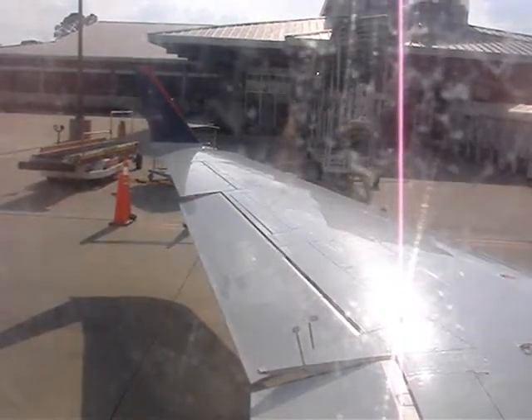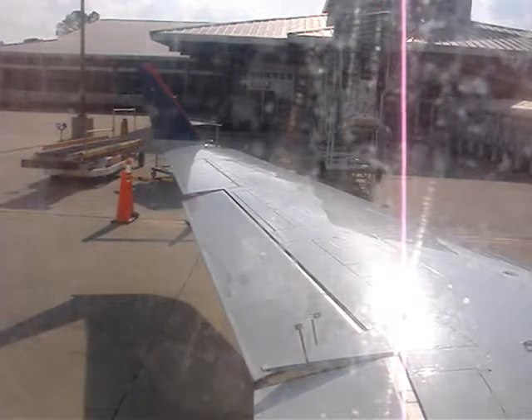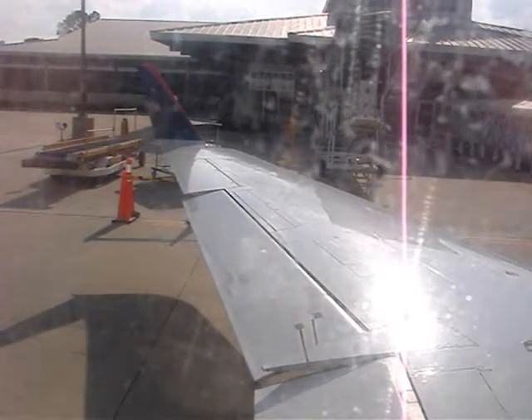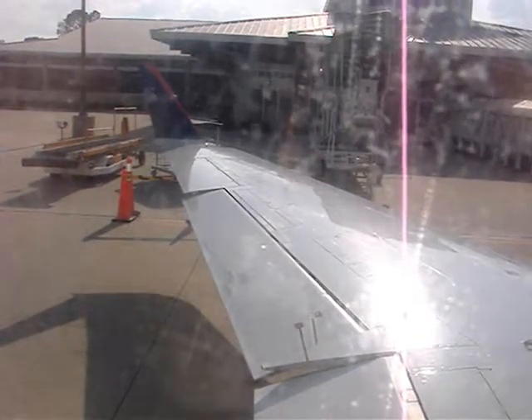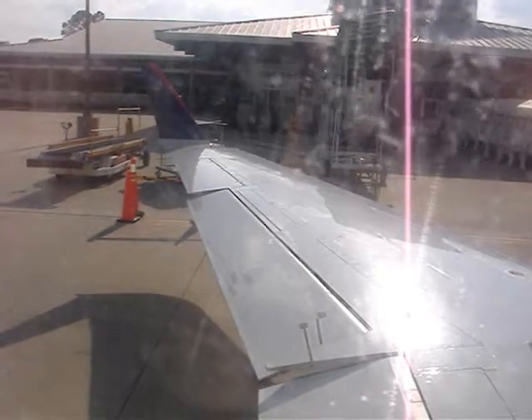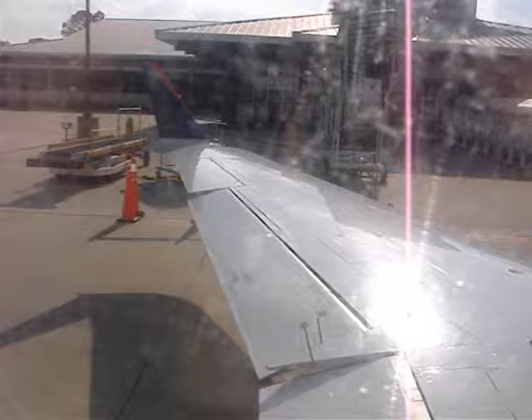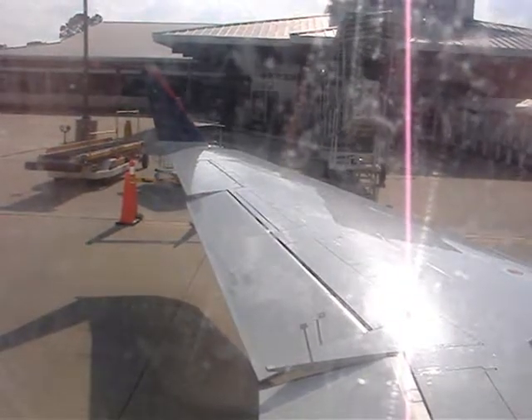The emergency exits are the passenger door through which you just entered, the service door directly across, and two window exits at row 8. Please keep in mind that your nearest emergency exit may be behind you. Should there be a loss of electrical power, the aircraft is equipped with emergency and floor-level lighting which will lead you to illuminated exit signs.